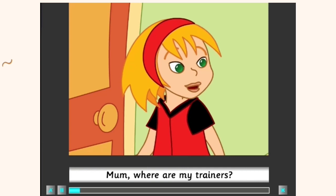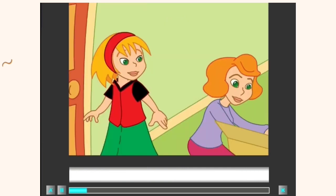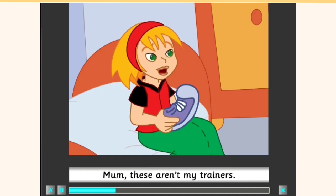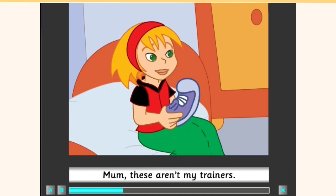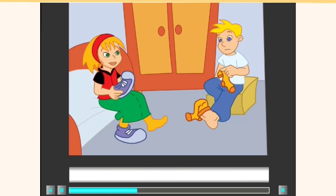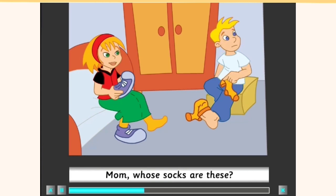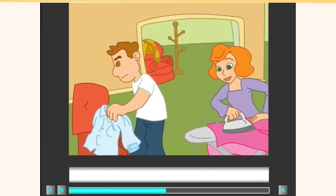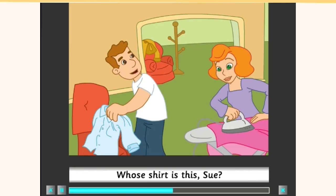Mum, where are my trainers? They're in the bedroom, in the box, next to the bookcase. Mum, these aren't my trainers. They're Tony's. Mum, whose socks are these? They're mine. Whose shirt is this, Sue?